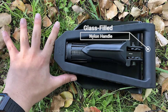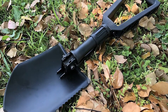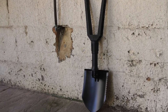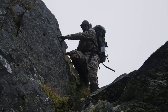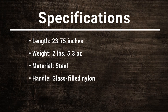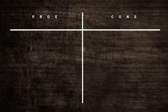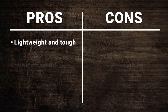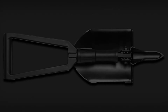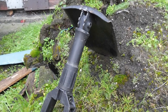Its glass-filled nylon handle and aluminum shaft deliver tough, lightweight performance, while the twist-lock mechanism keeps the spade open when in use. The Gerber E-Tool Folding Spade lets you dig, scoop or saw through ground cover or dirt during your outdoor adventures, and is ideal for use in the garden, outdoors, hunting or any other tough job.